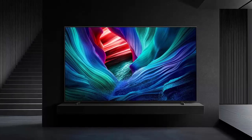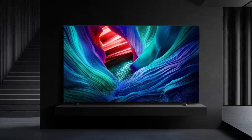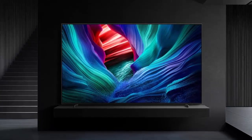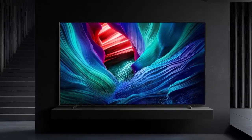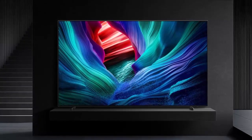Gamers will appreciate up to 144Hz variable refresh rates, FreeSync Premium Pro, and AI-powered gaming enhancements. Plus, it integrates with Philips Hue lighting to sync your room's ambiance with in-game action.